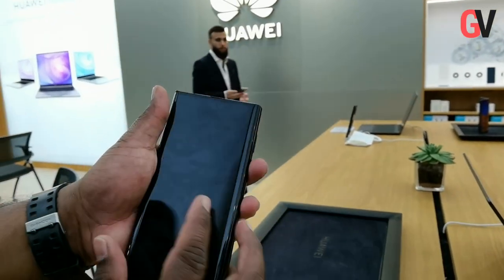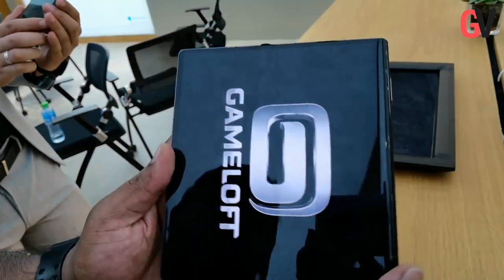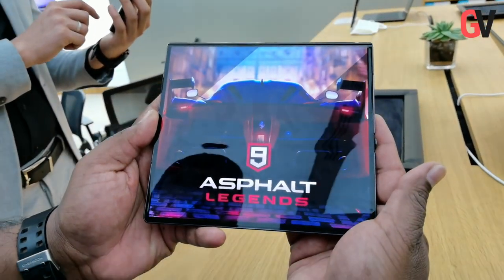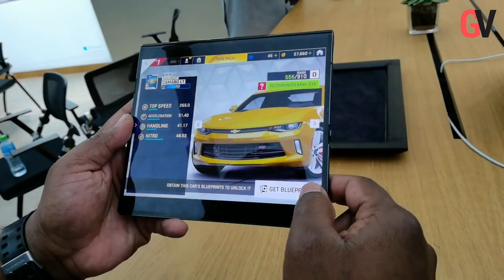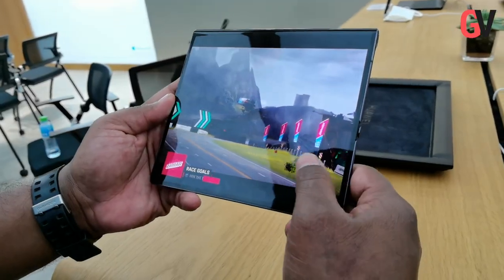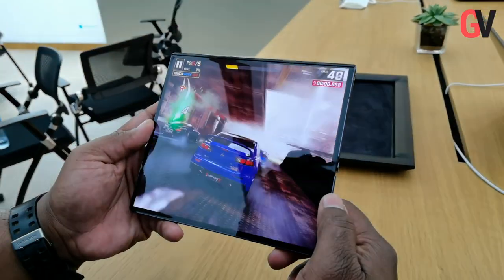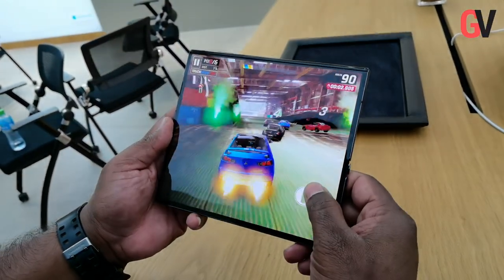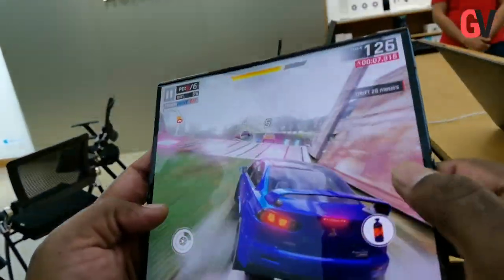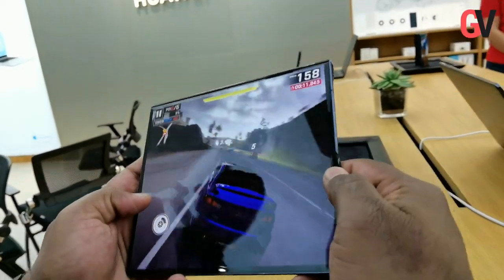The Mate XS is powered by the Kirin 990 5G SoC, which includes an octa-core CPU comprising two supersized custom Cortex-A76 cores, two large custom Cortex-A76 cores, and four small Cortex-A55 cores running at a base clock of 2.86 GHz. The Kirin 990 5G SoC also includes an integrated 5G modem.